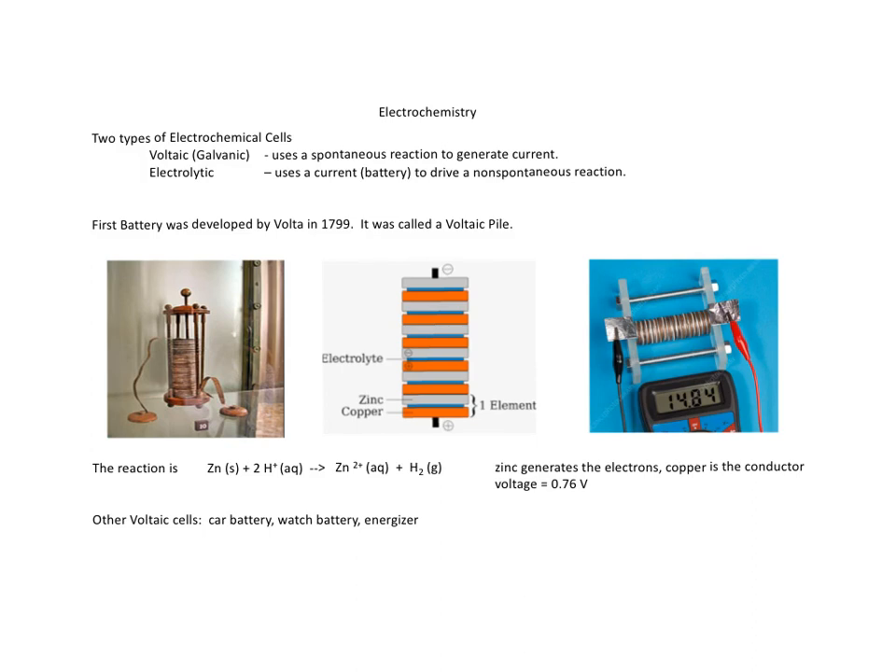This is part one of a two-part series on electrochemistry. We'll start by talking about electrochemical cells. There are two types: the first is called voltaic, also called galvanic, which uses a spontaneous electrochemical reaction to generate current. The second is the electrolytic cell, which is the opposite — a non-spontaneous reaction that you have to drive with some kind of current or battery system. We're going to spend a lot of time on the voltaic cell, and at the end of part two we'll talk about electrolytic cells, which are very useful for electroplating metal onto a surface.